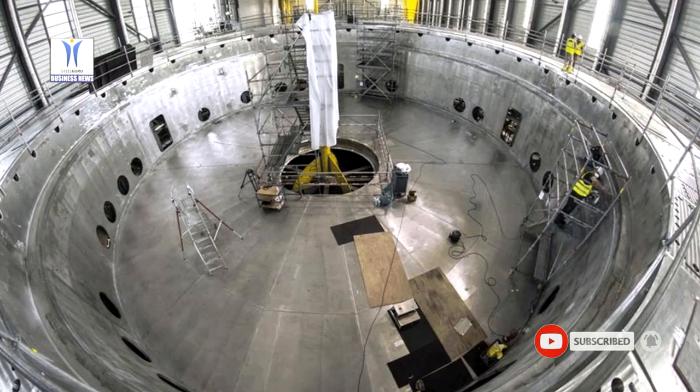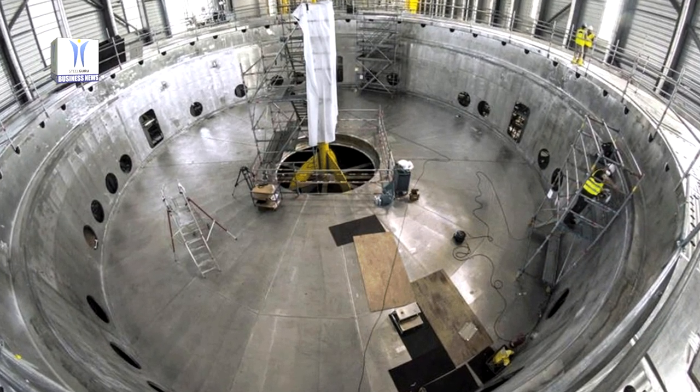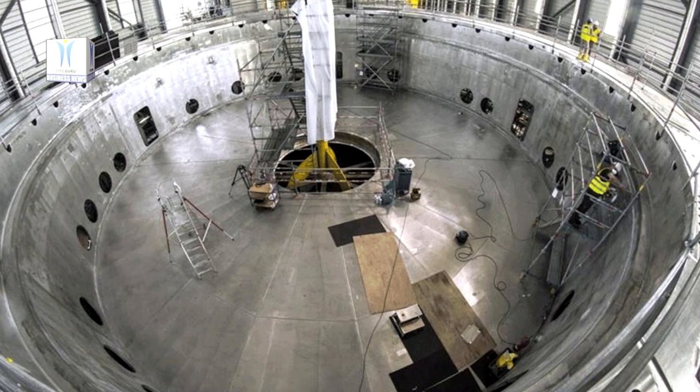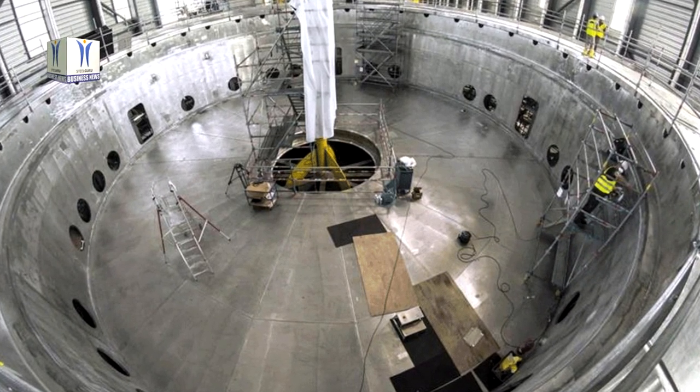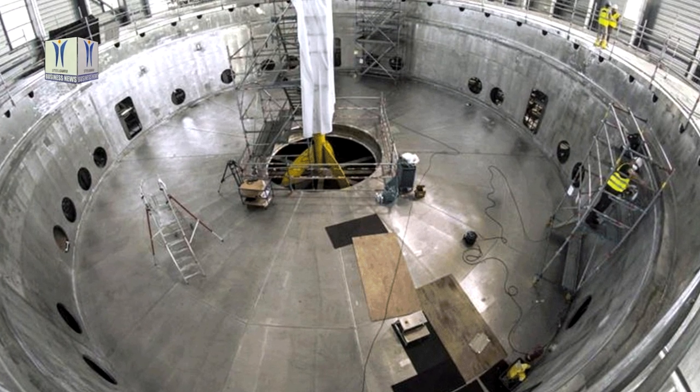The immense stainless steel cylinder, which weighs 650 tons and measures 30 meters in height and diameter, will house the largest of the liquid helium filled magnets that create the reactor's torus.